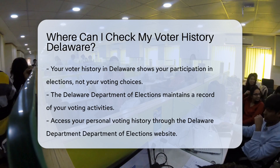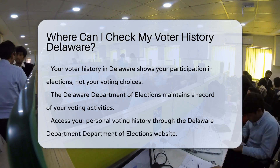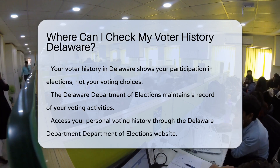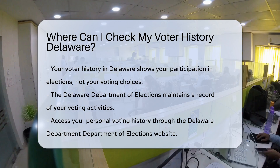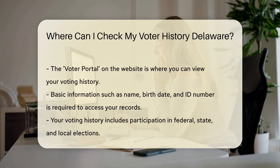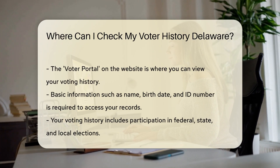Your voter history is a record of your participation in elections — it's like a badge of civic pride, showing you've exercised your democratic right. In Delaware, checking this history is a breeze. The Delaware Department of Elections is your starting block. They keep a detailed log of each citizen's voting activities, including which elections you've cast your ballot in, not who you voted for. Rest assured, your choices are private.